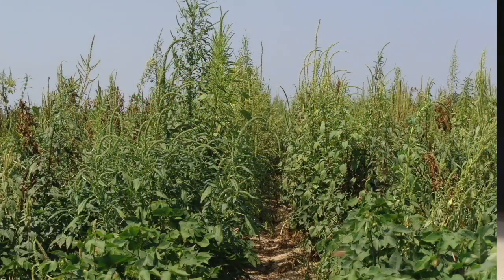Birds could fly over and deposit it, but probably more likely machinery or feed. So I want to talk about how we can control and ID this — but first, what does this look like in the field? This is a growing plant that could be six to eight feet tall, right? Yeah.